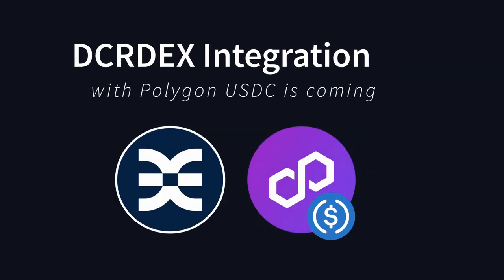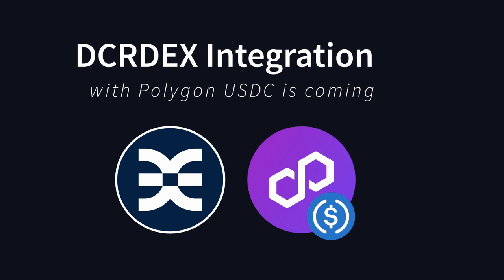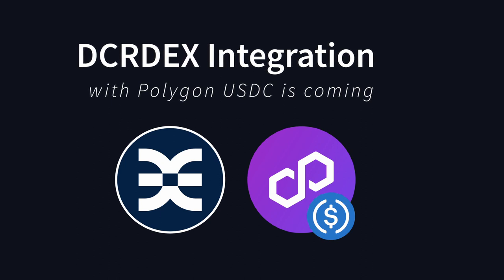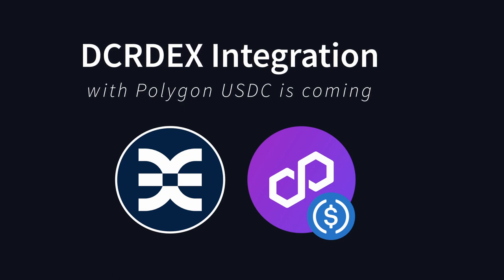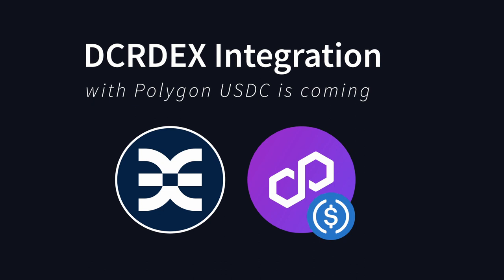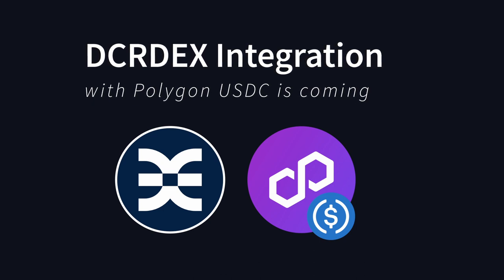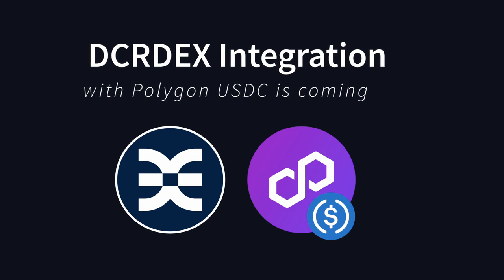To finish up with this question, DCR DEX is currently in the process of building the Polygon integration and before too long will have a multitude of Polygon USDC pairs, including USDC to Decred. I hope this information was useful. The aim of this series is to break down the barriers for new users and provide them with the information they need to move in and out of Decred freely.